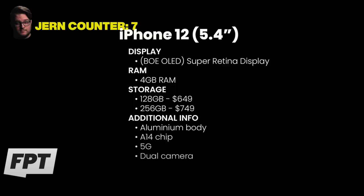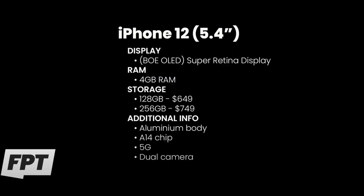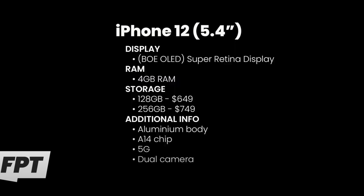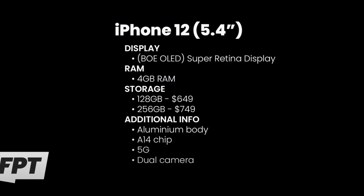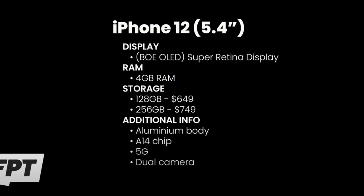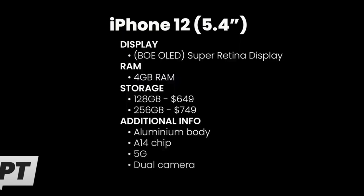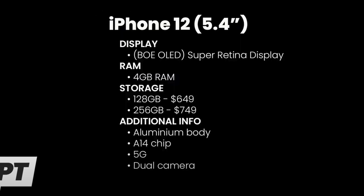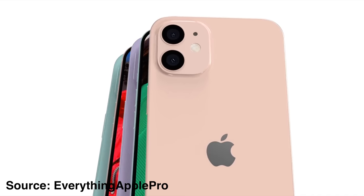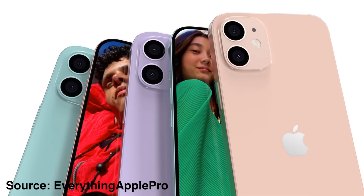Jon Prosser is also dropping another bombshell: the iPhone 12 will feature 128 gigabytes of base storage starting at $649, doubling the current base storage which starts at 64 gigabytes. To upgrade to a 256 gigabyte model, it will cost $100 more. The iPhone 12 will also come with 4 gigabytes of RAM, feature an aluminum body just like the iPhone 11 and iPhone XR, will be 5G capable, and will have a dual camera system similar to the iPhone 11, including a wide angle and ultra-wide angle camera.